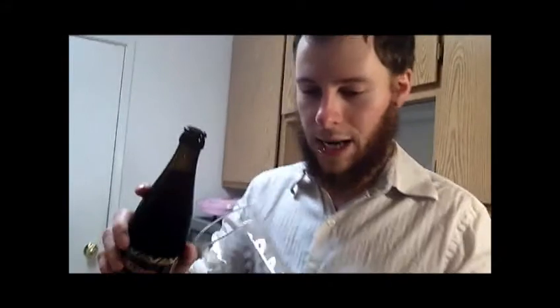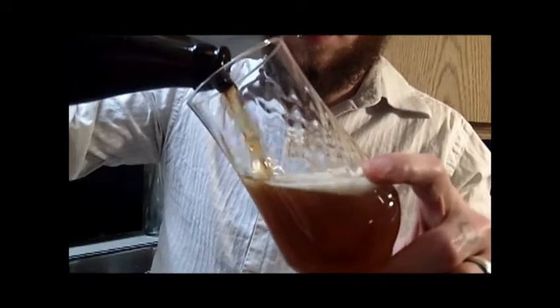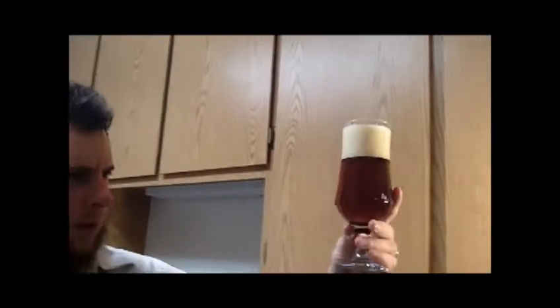Let's go ahead and open it and pour it into my all-purpose stemmed tulip glass. That color looks pretty much what I was expecting — sort of a brownish, orangeish, bright orange amber color in the light.